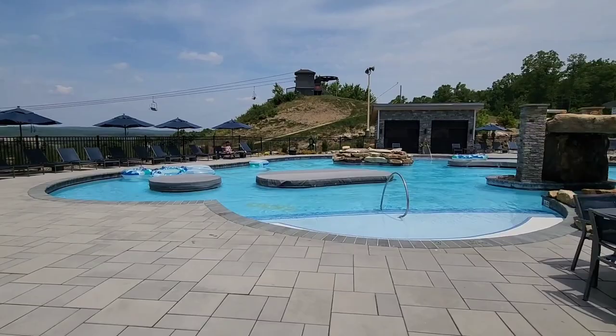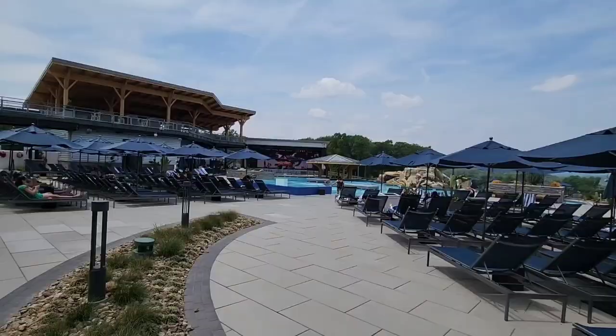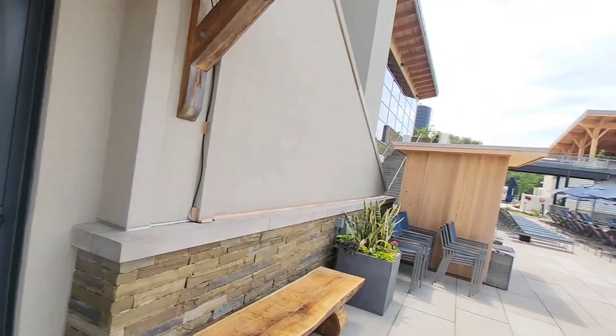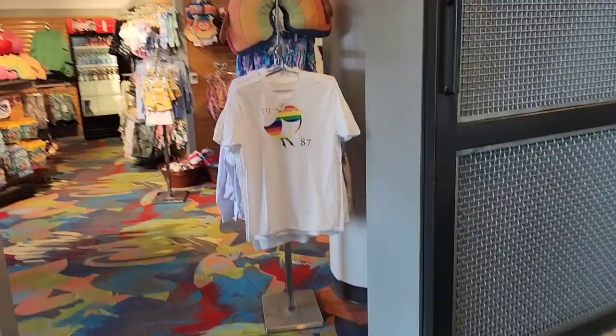This is the pool area at the Peak. Behind the stage there is a summer tubing area. The charges are $39 per individual for one and a half hours of unlimited tubing. This is the ticket window where you have to sign a waiver and buy your ticket for summer tubing.